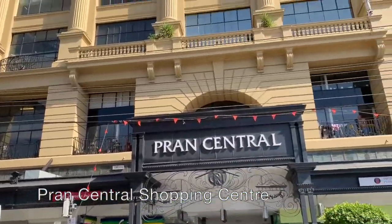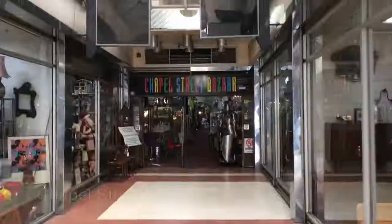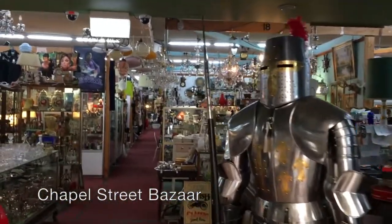Back to Chapel Street, we make our way past the Pran Central shopping centre, the Pran Town Hall, and into the Chapel Street Bazaar. It's a second-hand antique shop but it's also like an emporium of all the things your grandparents couldn't get rid of.